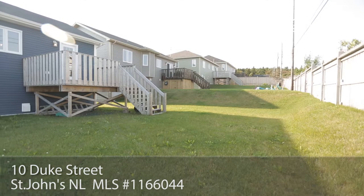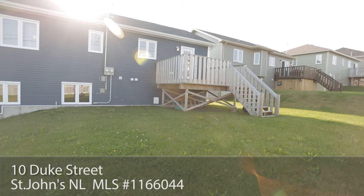Also attached to the home is a one-bedroom above-ground apartment with laundry and dishwasher. It would easily generate $800 to $850 per month, which is an excellent mortgage helper.